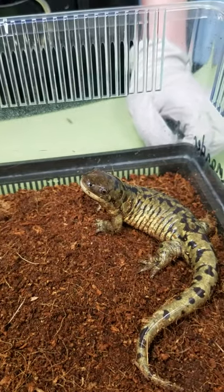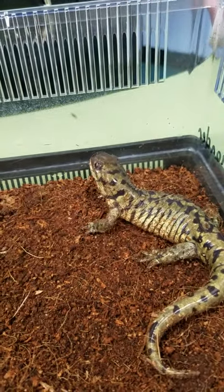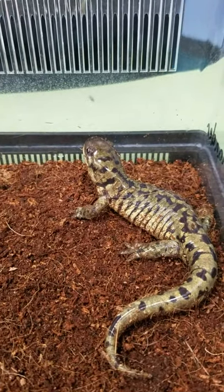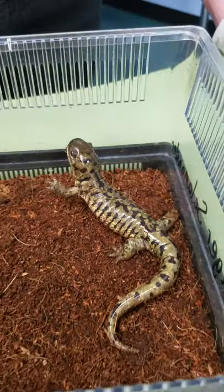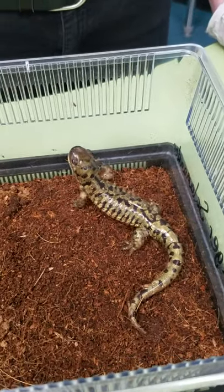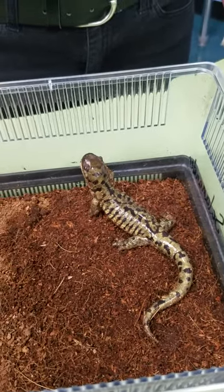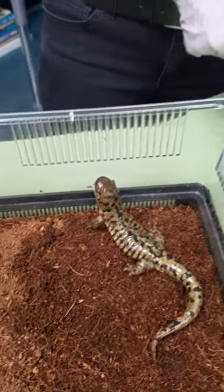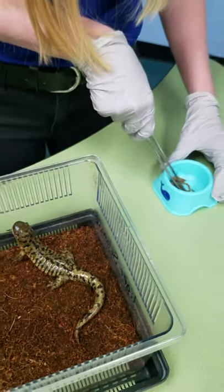He'll also do other programs here at the aquarium, so maybe you can come see him. He is really hungry and we are about to feed Newman here. They are a lot of fun to feed because they just sit still and when something moves in front of them they're gonna snap at it. So we're gonna see how he does.